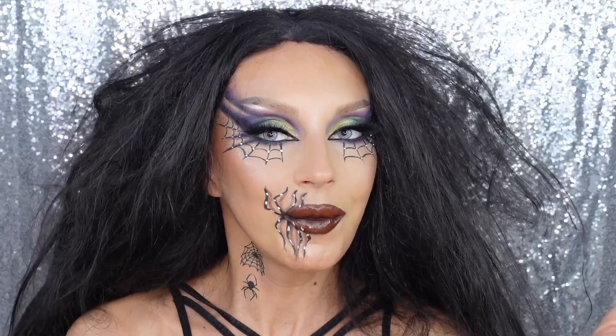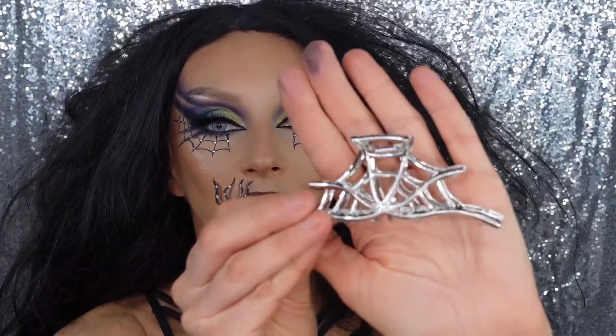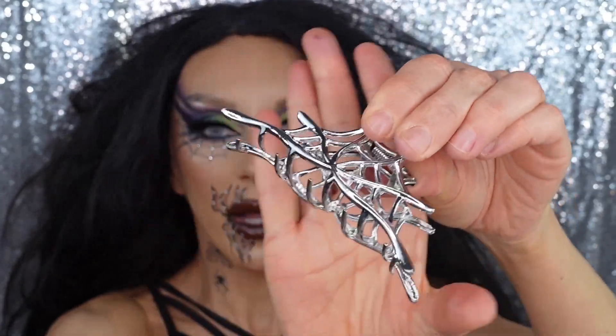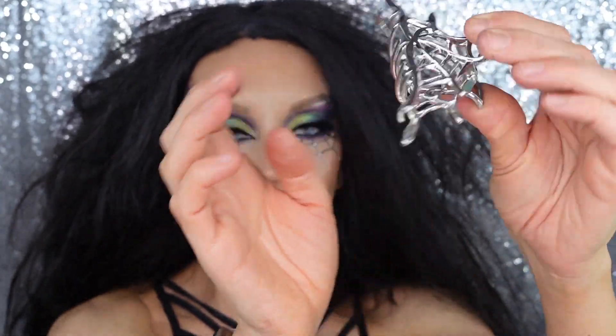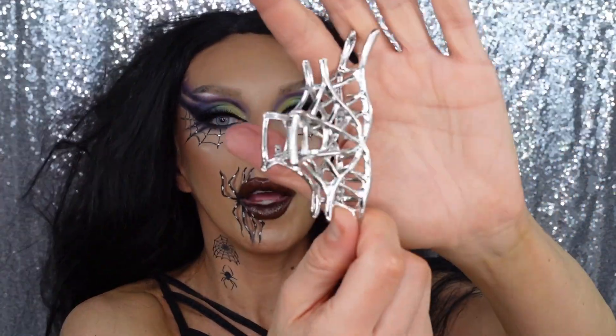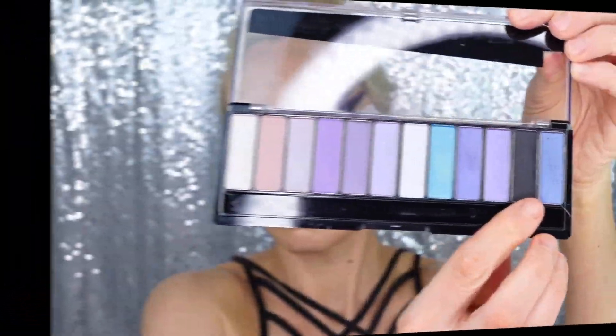I almost forgot - I almost was about to take everything off when I realized I forgot to mention the cute hair clip they sent me. It's really cute, spiderweb-themed, and it works well even with my thin hair - it clamps it. I used it the whole makeup application and pulled my wig hair up in a little puff, and it's actually really cute.